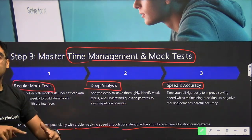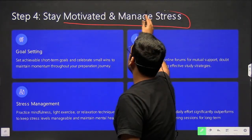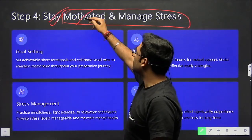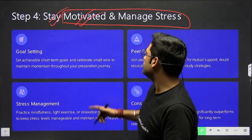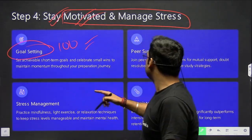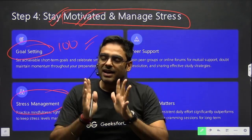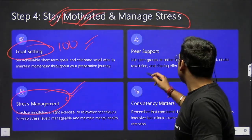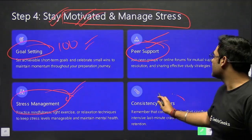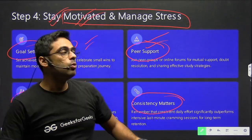This is one of the best tips from my own preparation experience. Step four is to stay motivated and manage stress. No one will come to motivate you — this is your decision to study for GATE. Set a clear goal: rank less than 100 in 2026. Manage stress by staying calm and patient. Seek peer support by discussing topics with friends or colleagues. Consistency matters — study a set number of hours every day, because every day counts.